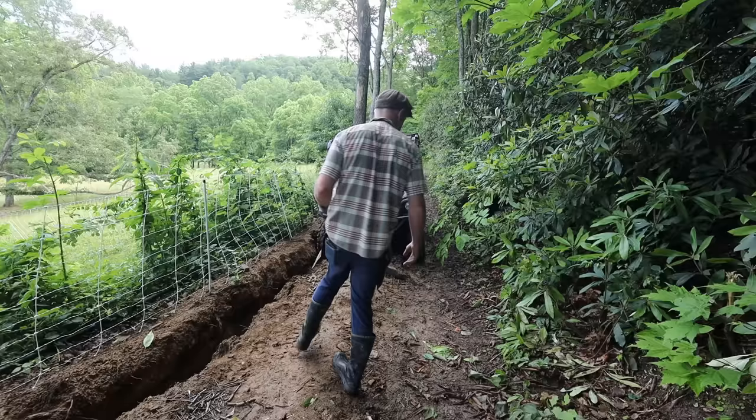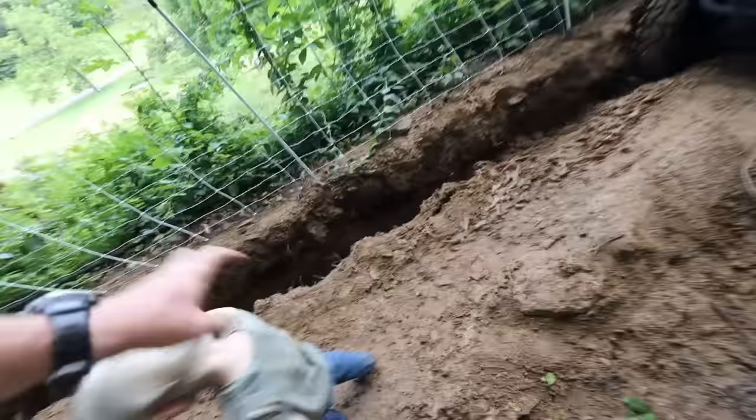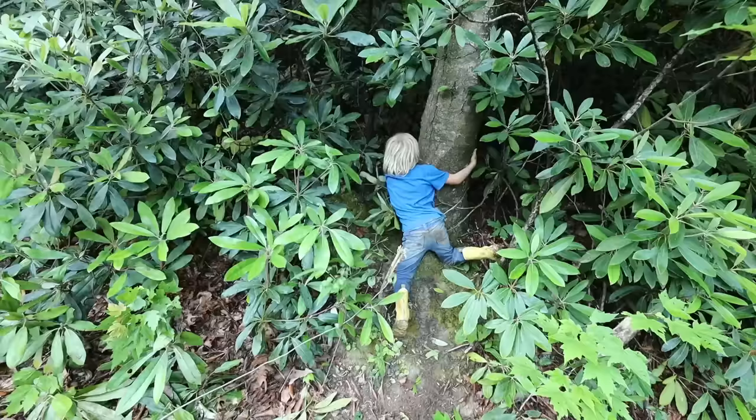I'm going to be thankful for this winch and thankful for time with this little guy. My bigger kids are already more independent — they're not even with me.